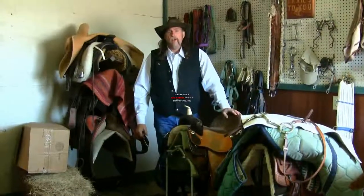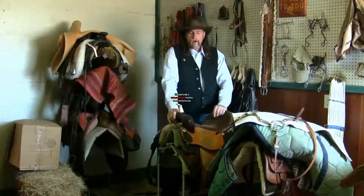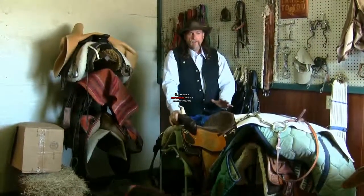Hi folks, welcome to another stall13.com video. We're here in a tack room in a barn and I want to talk about how to buy a used saddle.